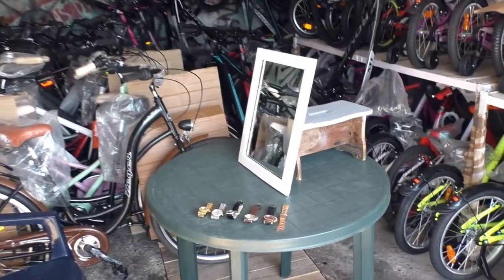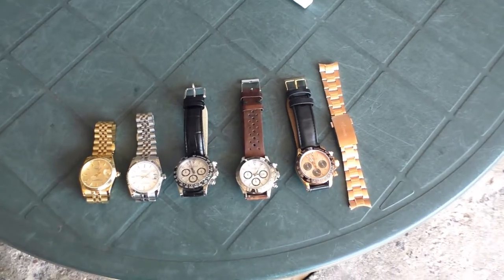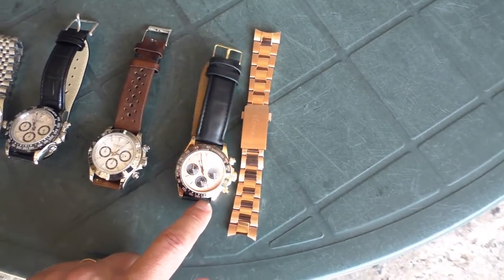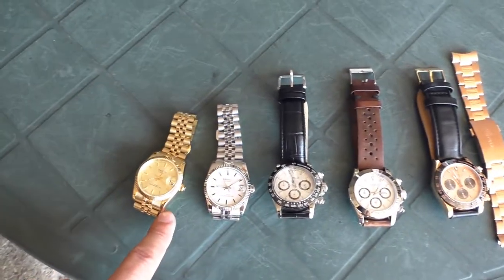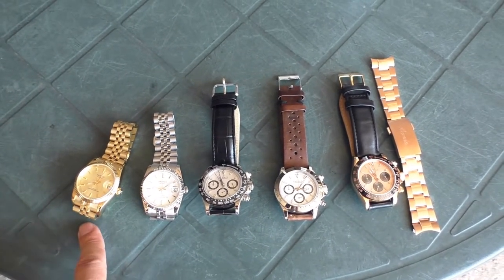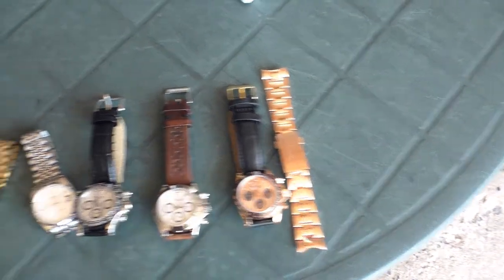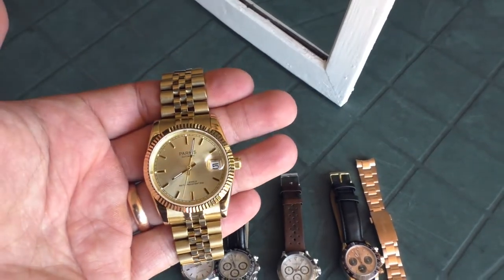Hello YouTube people. Today I want to do a review on this golden Parnas chronograph. I already did reviews on all of these watches — I'll put links in the description — but just for fun, let's try them all before I get to this one. So first of all, this beauty: golden Parnas with date function.